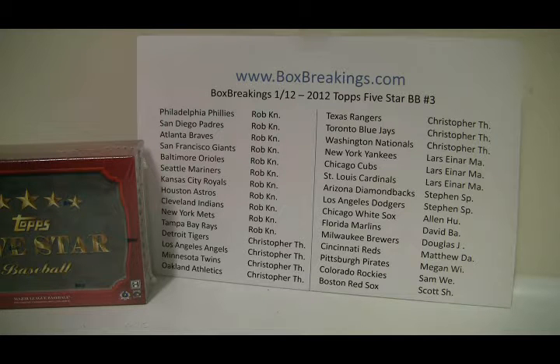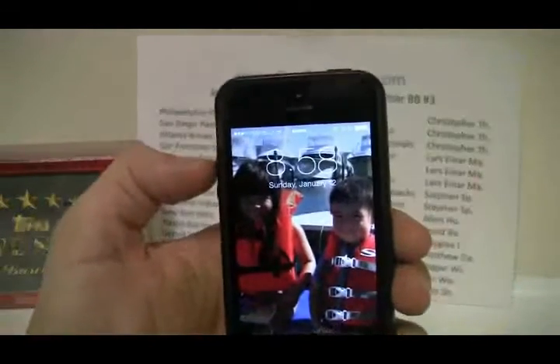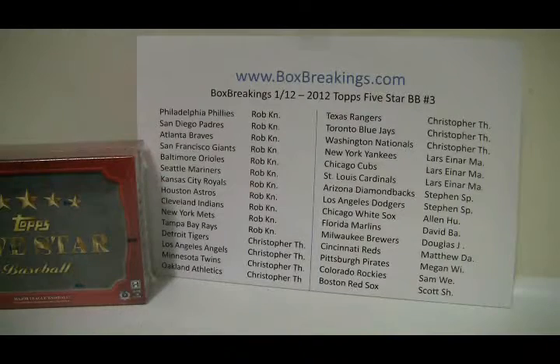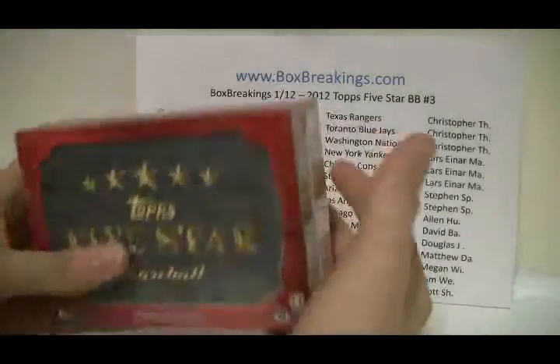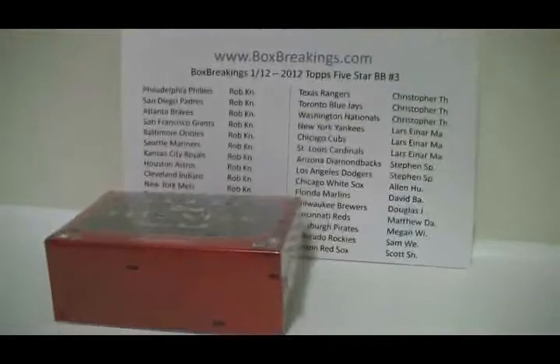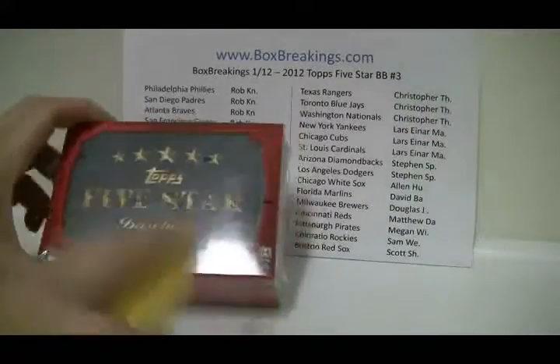Anyways, 2012 Topps 5 Star Baseball — sorry it took so long to get this one done. It tells you which teams you own in the order of most teams owned to least teams owned. We will do a quick time check. I do miss doing these breaks. It is 8:58pm East Coast time, January 12th. And that's it. Here's your box — 2012 Baseball Topps 5 Star. I'm going to rip into this thing. Hopefully it's taking a while because there's something really nice in here. Let's check out what we're going to get. And here we go. Good luck.